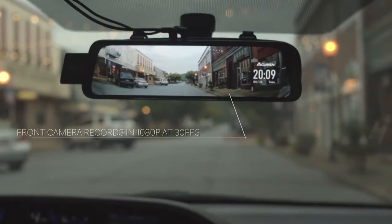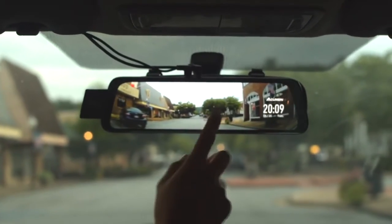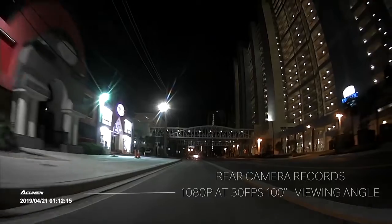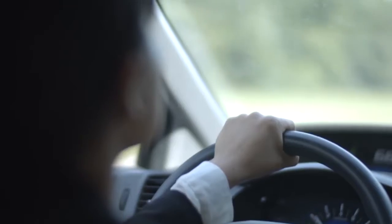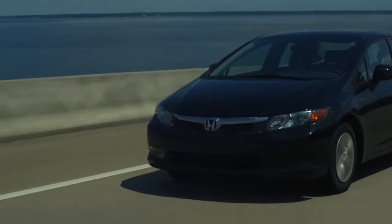Both front and rear cameras record in 1080p at 30 frames per second. Along with the wide-angle lenses, the XR10 is designed to expand your viewing angle and ensure your driving safety.